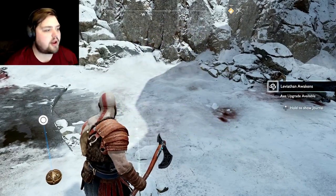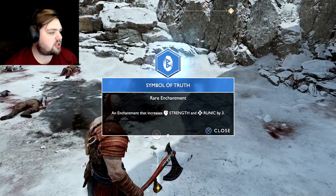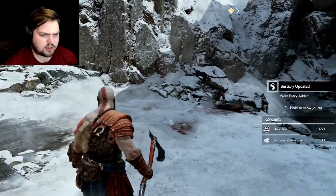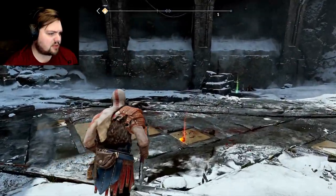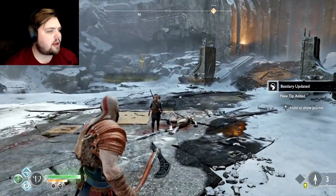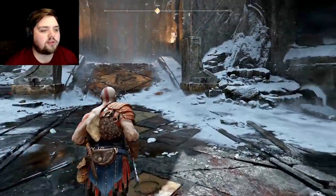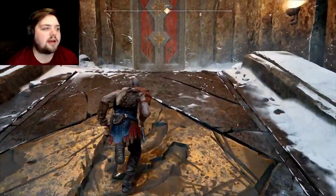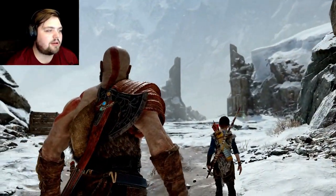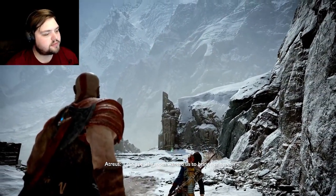Oh yeah, that's how it's done — I'm better than you, I'm smarter than you, I'm stronger than you! Frozen flame — yes! We could upgrade our axe some more. Symbol of truth — a rare enchantment that increases strength and runes. That might be nice. We're gonna have to pay the dwarves a visit — we've gotten ourselves some nice little advancements here.